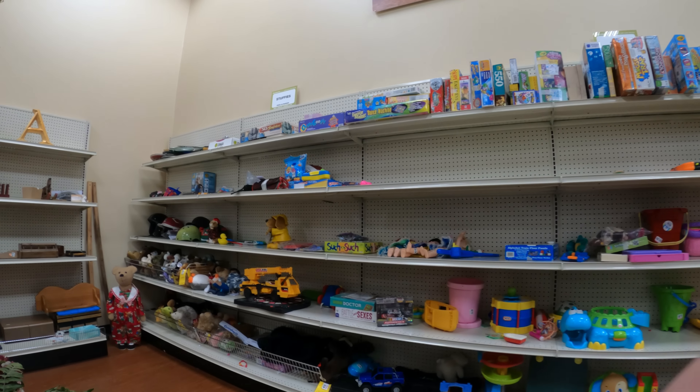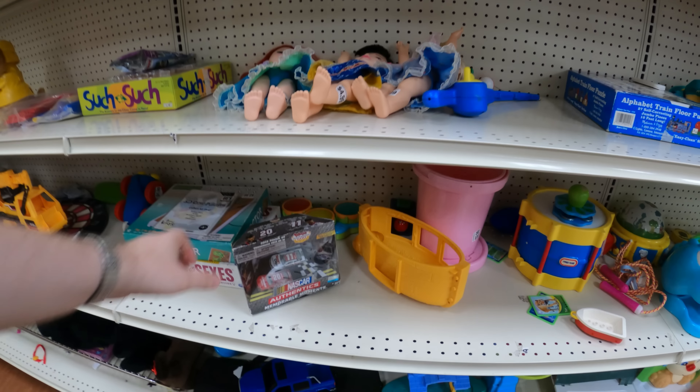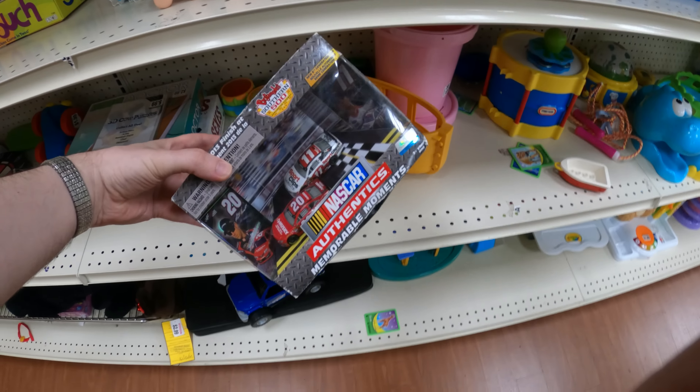I don't like to turn off the camera in the middle of recording when I'm trying to make a video, so I try to make mental notes to come back. Here's a NASCAR racing toy — a lot of that collectible stuff I don't buy. There's so much of it and so much of it is not worth anything. I do leave a lot, like the Hot Wheels there.